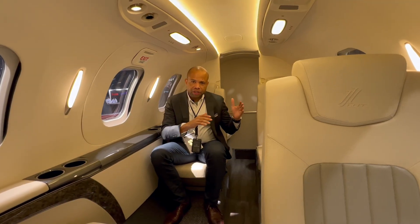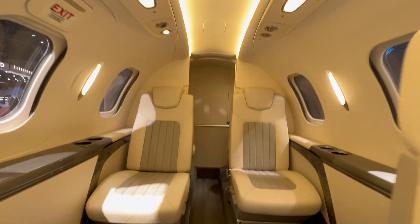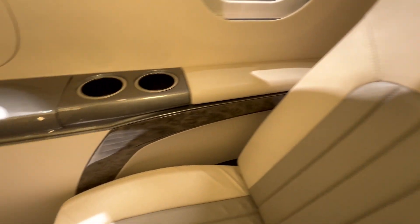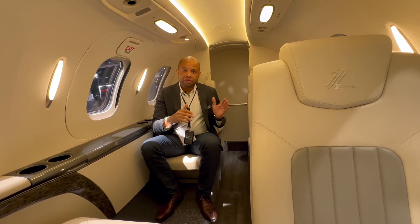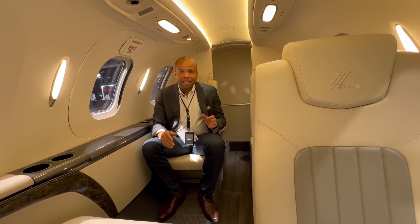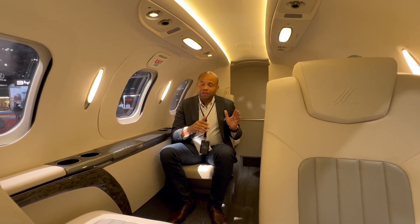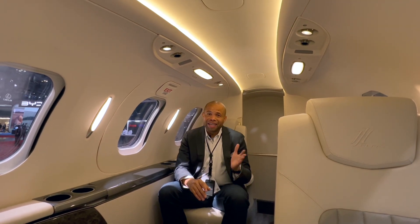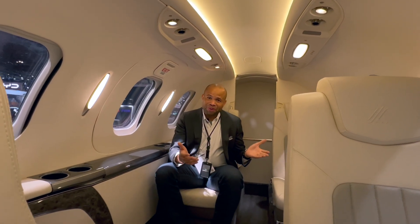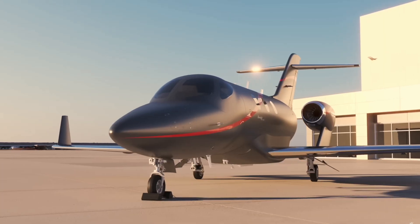What is the difference between HondaJet Elite 2 and HondaJet Elite? The cabin is a little bit bigger. It uses more sustainable materials, and it is more efficient than the original HondaJet Elite. One thing to note is that it is only available to existing HondaJet customers. So if you're interested in a private jet, you have no chance, at least at the moment, for getting the HondaJet Elite 2.